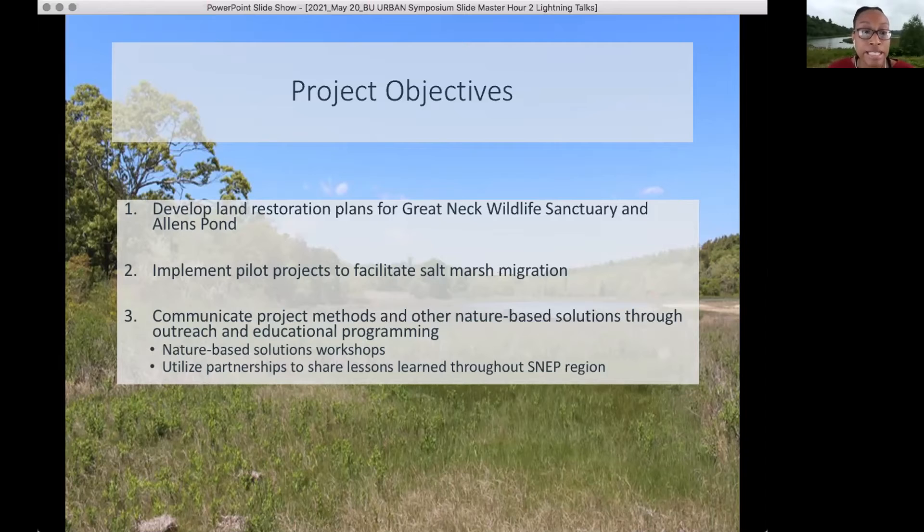This involves implementing pilot projects that help to facilitate salt marsh migration, because salt marsh migration is really the first response of salt marshes to offset sea level rise impacts — being able to move more landward.